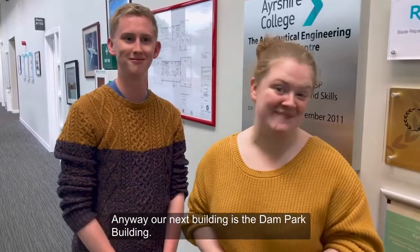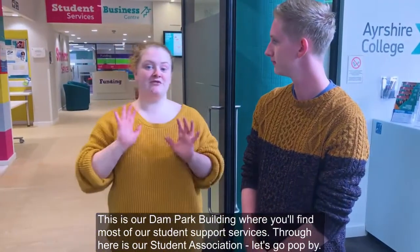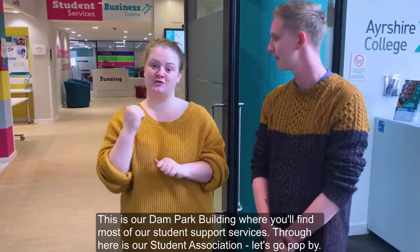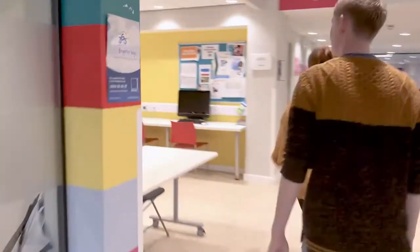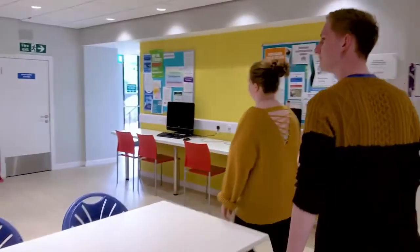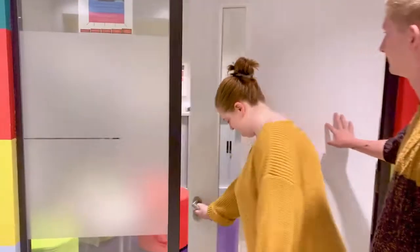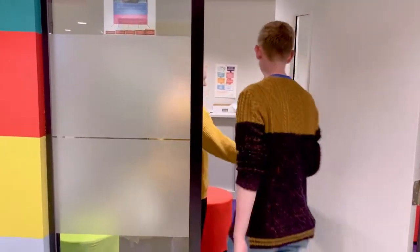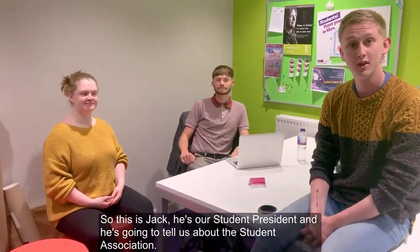Our next building is the Dam Park building. This is our Dam Park building, where you'll find most of our student support services, and through here is our student association. Let's go pop by. This is Jack — he's our student president, and he's going to tell us a wee bit about the student association.